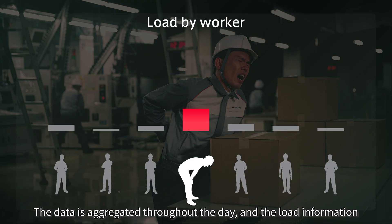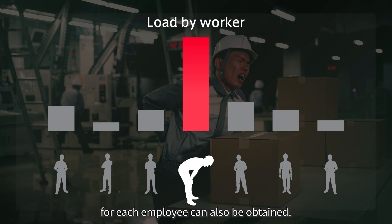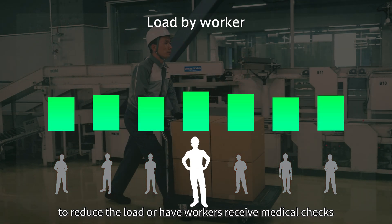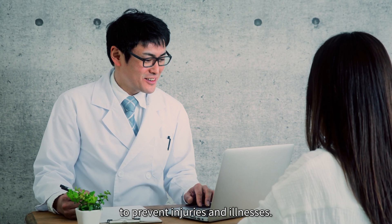The data is aggregated throughout the day, and the load information for each employee can also be obtained. It is possible to allocate work in a well-balanced manner to reduce the load, or have workers receive medical checks to prevent injuries and illnesses.